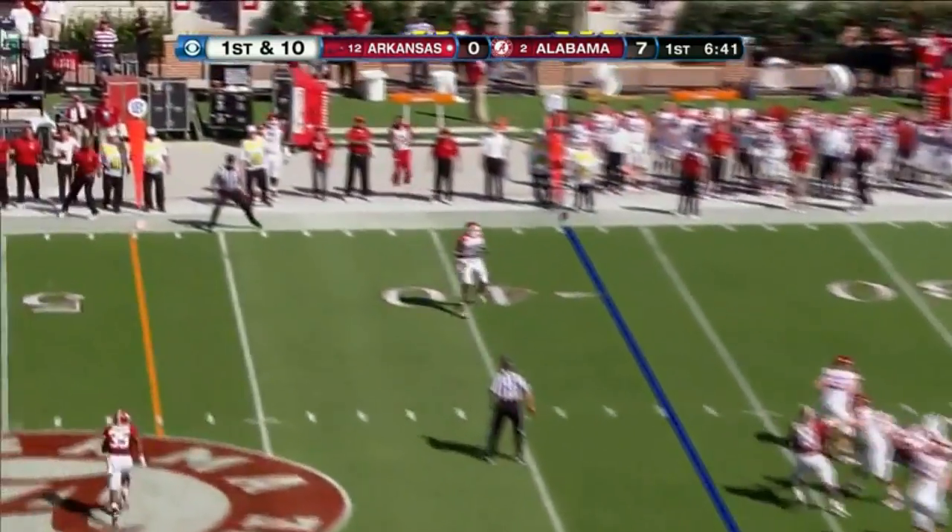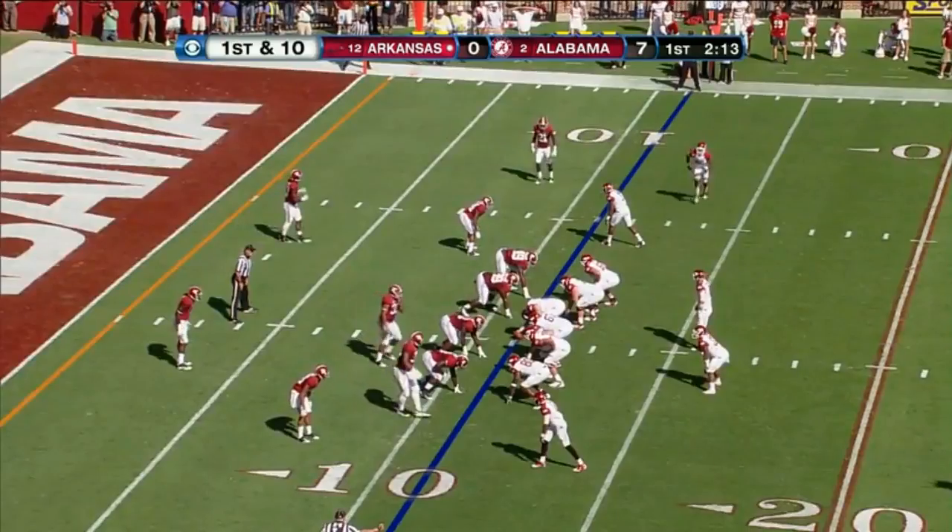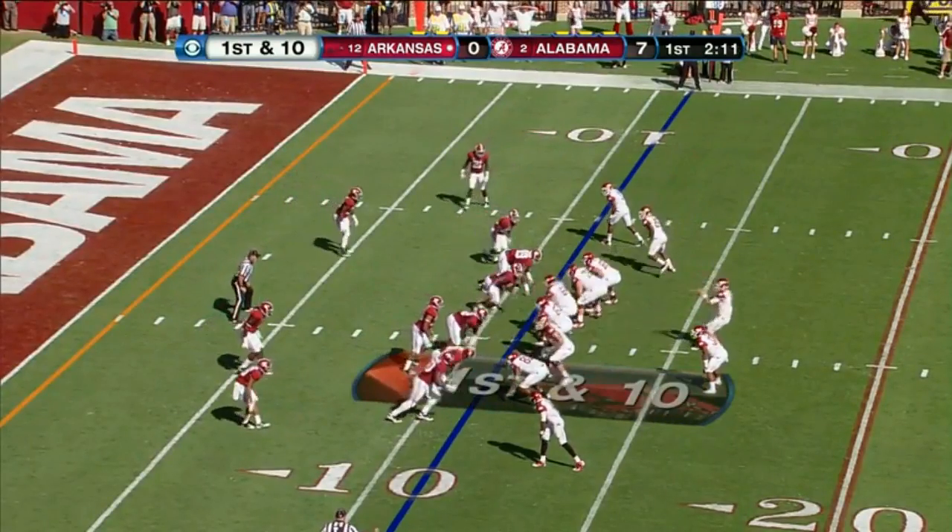Wilson has a lot of time. Then he's belted as he lets it go. And the catch is made. First and ten.